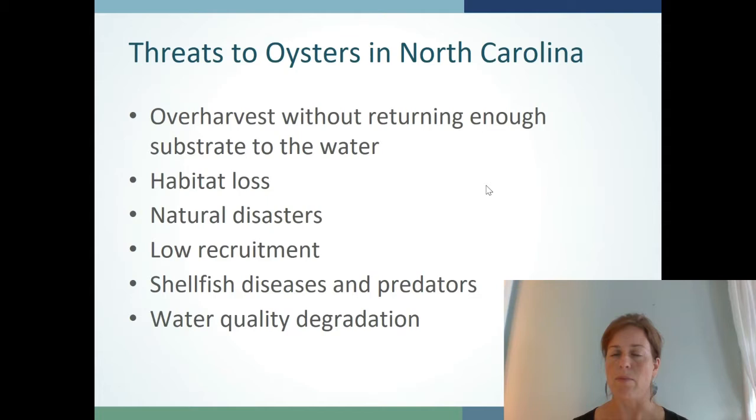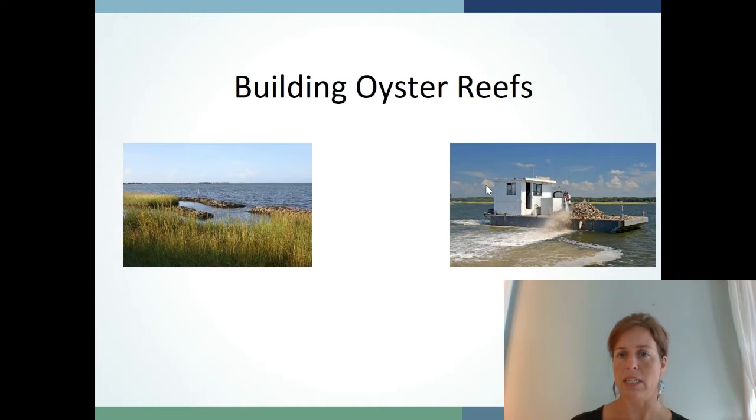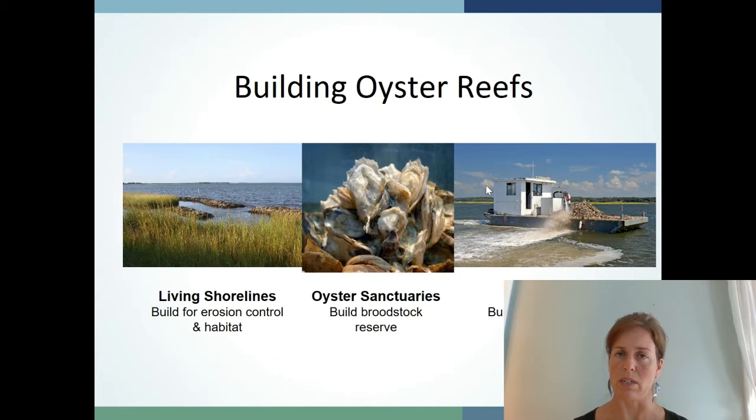Each of these three methods has slightly different techniques and outcomes. Living shorelines are designed to limit shoreline erosion as well as build back oyster habitat. Culture-planted reefs are designed for building and replenishing substrate for larvae to settle on and subsequent oyster harvest. Oyster sanctuaries are built to serve as brood stock reserves. Living shorelines and culture plantings are where we see the most use of recycled oyster shell in habitat creation.